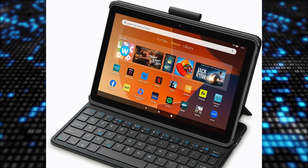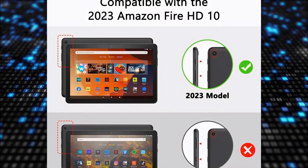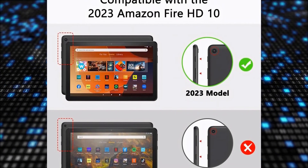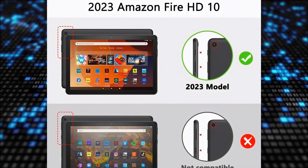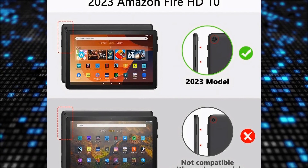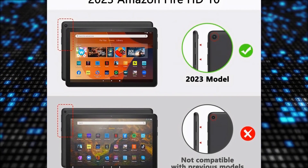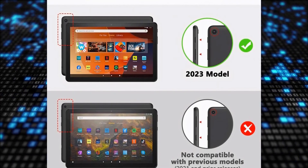Buyers appreciate the instant transformation feature of the keyboard case, allowing it to function as both a keyboard and a protective cover. The comfortable typing experience is highlighted as a significant pro, making tasks like typing emails and browsing the web effortless. Users also praise the excellent protection provided by the durable materials of the case, ensuring the tablet's safety.